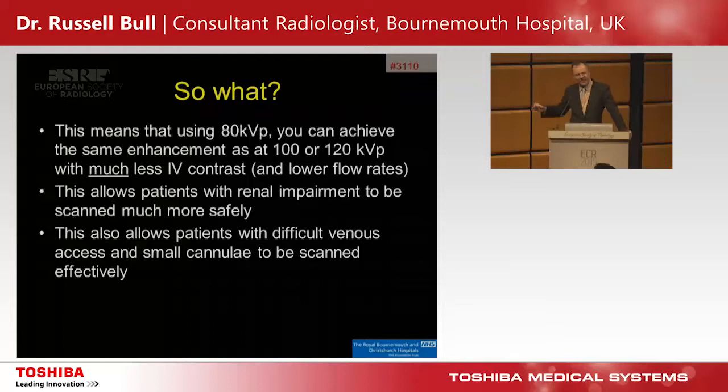Using 80 kVp, you can achieve the same enhancement as 100 or 120 kVp but with much less IV contrast and much lower flow rates, which is important. Patients with renal impairment can now be scanned much more safely if you're giving only 40 mLs of contrast. Patients from our wards often come down with a small blue cannula in their finger, and we can scan those patients using low kVp because we need very low flow rates.